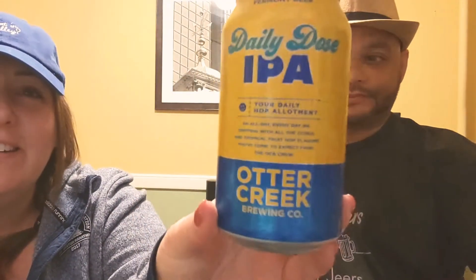I like it — this is really good. It says 'your daily hop allotment' on the can, super cute. It's an all-day, everyday IPA dripping with citrus and tropical fruit hop flavors you've come to expect from the OCB crew. Very good — as you can see, I already crushed the can. And as always, if the beer is not good, I've got the handy dandy Bud Light for backup.